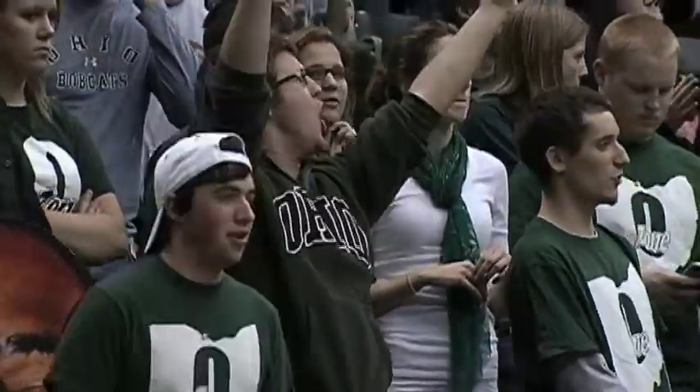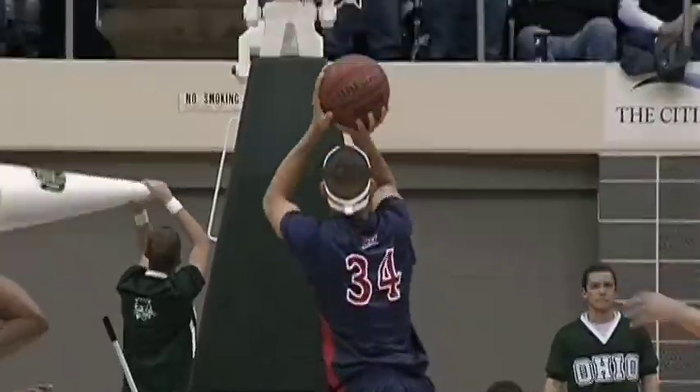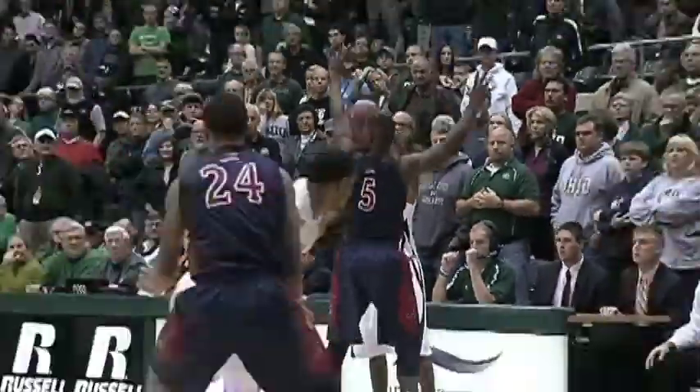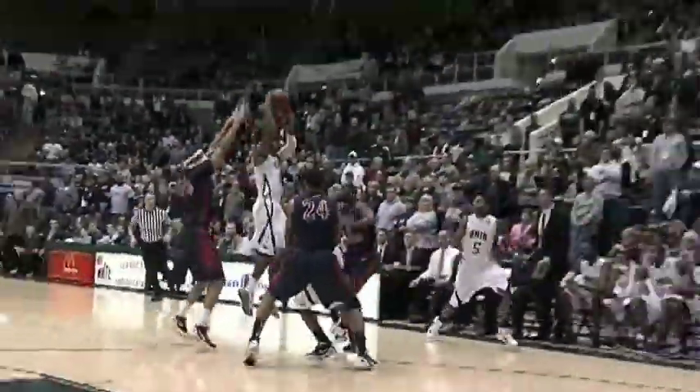Robert Morris commits three consecutive turnovers on inbounds passes. Robert Morris misses a free throw that would have made it a four-point ballgame, so John Gross calls timeout and draws up a three-pointer. Who's going to make it? They're three of 25 at this point in the ballgame. Cooper inbounds it to Kellogg, Kellogg dishes it back to Cooper, and on the fadeaway three-pointer — no good.